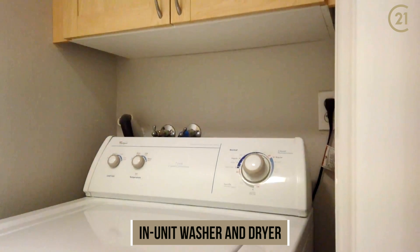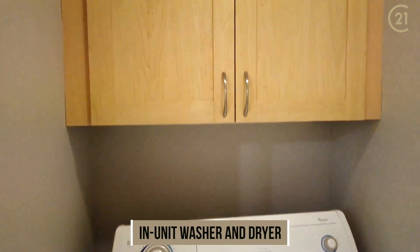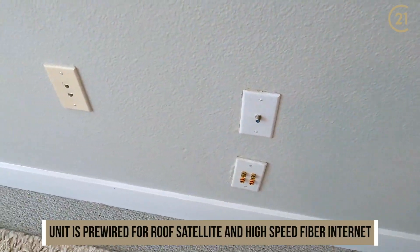As you can see, you've got a full-size washer and dryer, as well as extra storage for all your laundry detergents. The unit is pre-wired for high-speed networking cable and satellite.